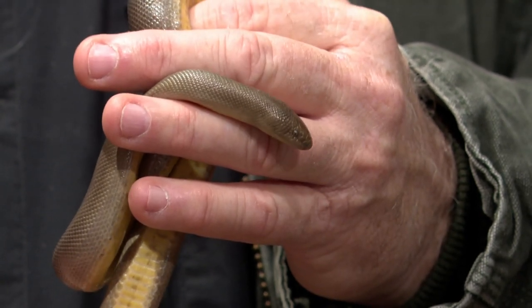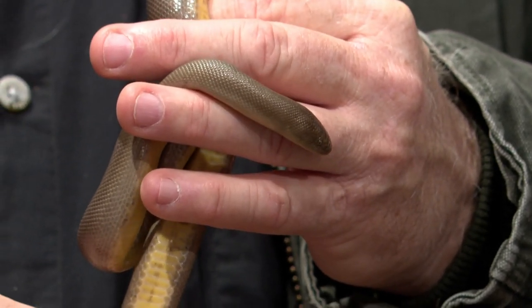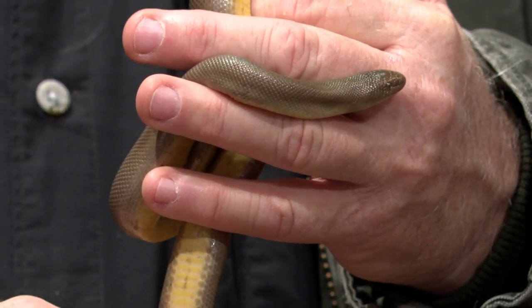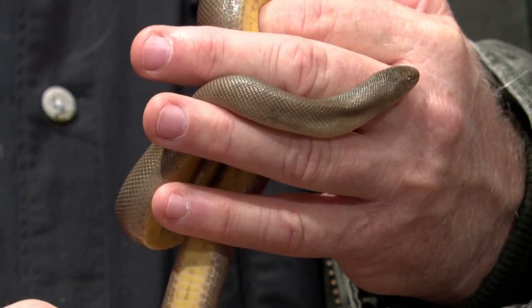Their primary food is small mammals like small pinky mice. But they will eat lizards, probably small frogs, lizard eggs, small birds — things like that at times too.